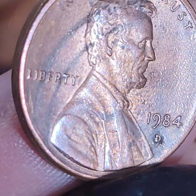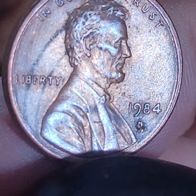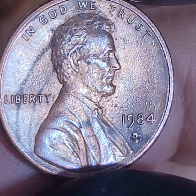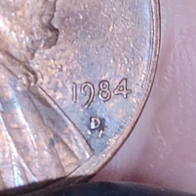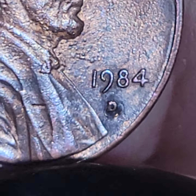Oh yeah - right. No, that's just a blister on the man. 1984 - we're looking for the double ear. No double ear. That's wild and it has - it looks like, let me know if that's the rubber wheel error. I don't know if this is a mint error. Man, that does not look like a zinc blister. Wow - I don't know what that is. If anybody knows what that is, let me know in the comments below. That looks wild.